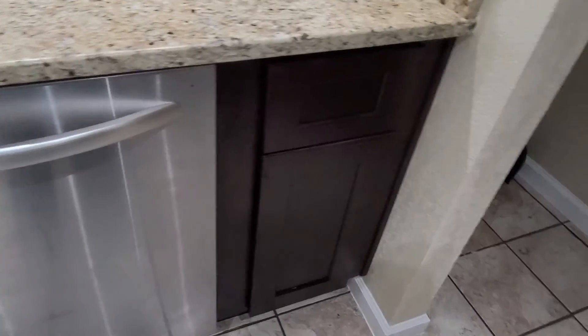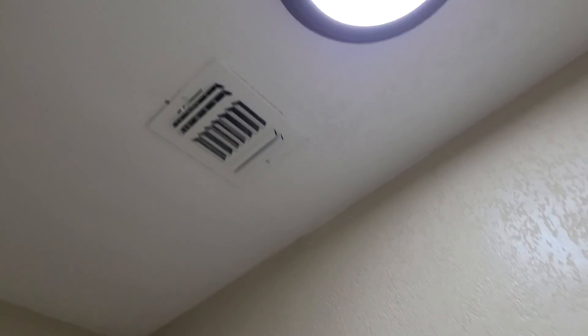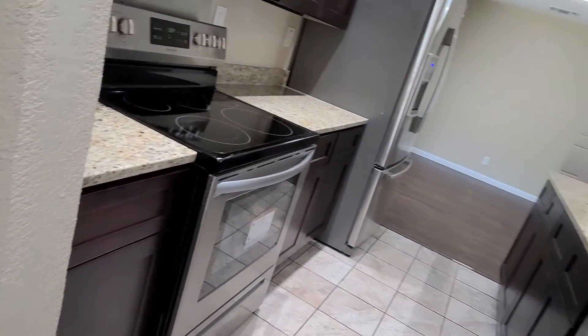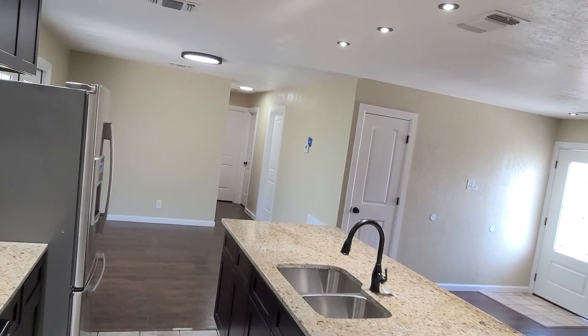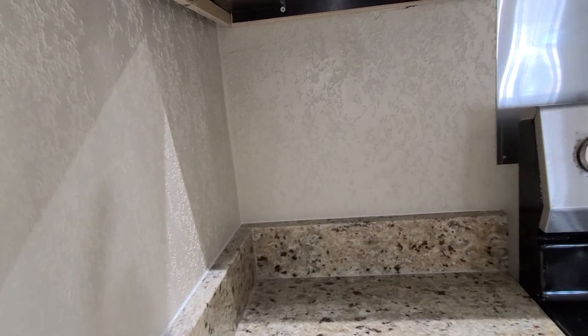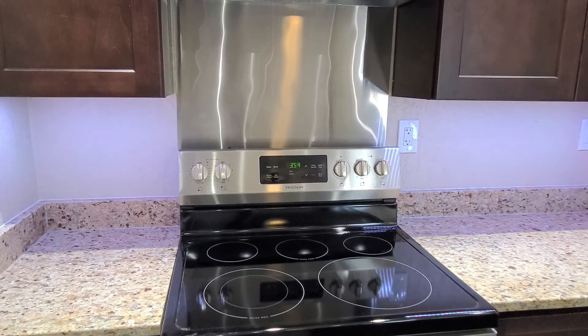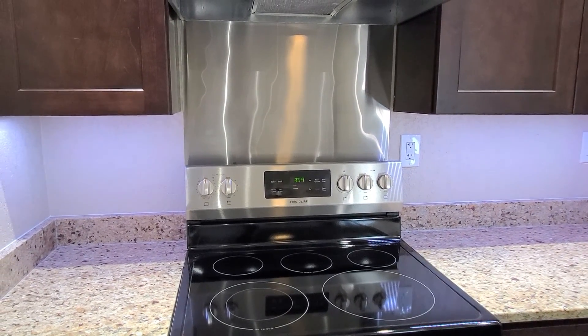We're running a cycle on the dishwasher right now. Here you have your dryer connection and your washer connection as well. There's a nice AC vent and LED lighting throughout. The kitchen was extended. We've also got under-mount lighting.